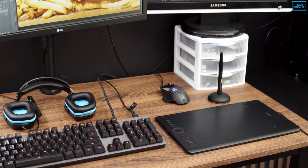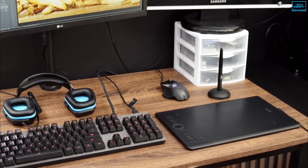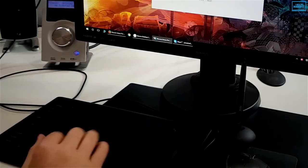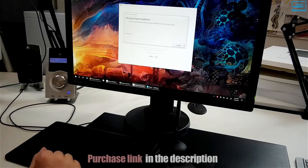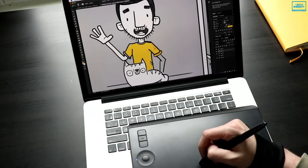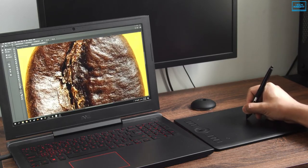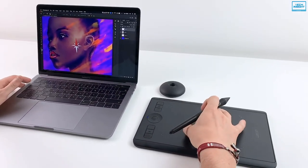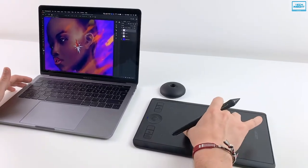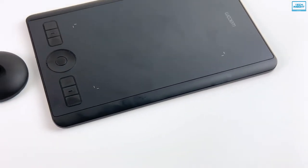The touch ring provides intuitive control of canvas rotation, brush size, scrolling, and other functions, alongside 8 customizable express keys for your favorite keyboard shortcuts. In terms of connectivity, it has built-in Bluetooth so you can connect wirelessly with your PC or Mac, or you can utilize the included USB cable. Overall, if you are a professional artist or a graphic designer looking to upgrade from your first drawing tablet, the Wacom Intuos Pro can be an excellent choice.